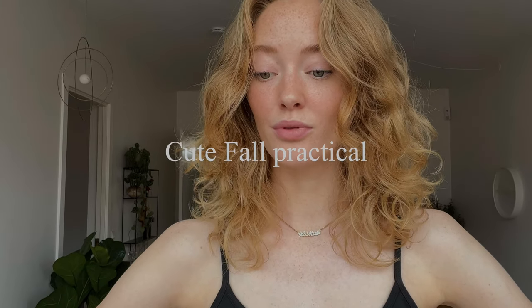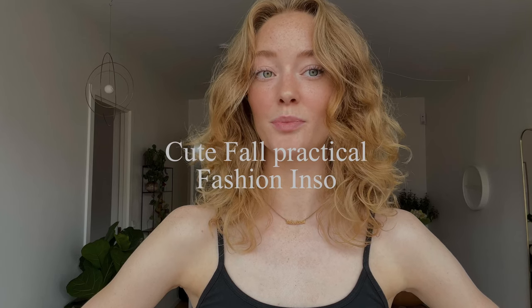Hello and welcome to today's video. I am very excited for this video. I am going to be making a 'what I wear in a week' fall edition. It's fall time right now and it's very much fall weather in Denmark. I'm going to give you some cute fall practical fashion inspo.